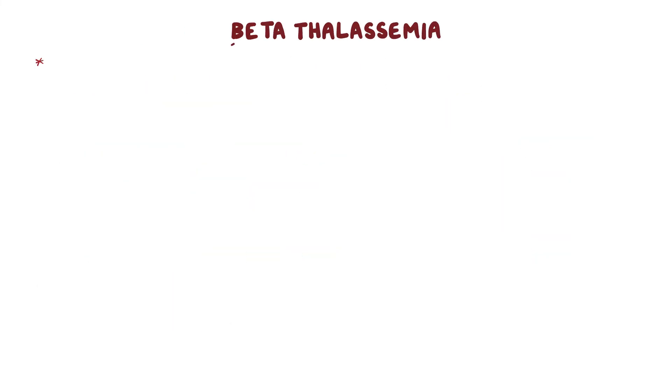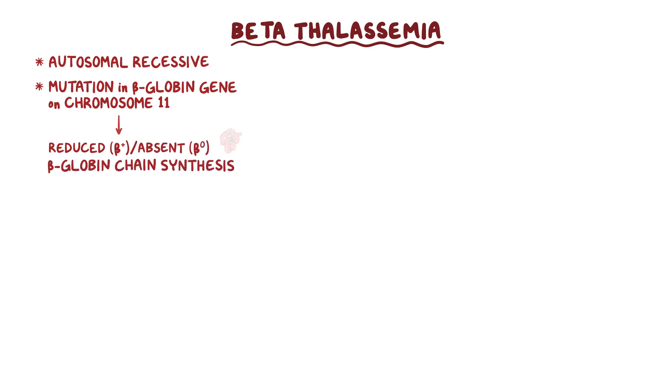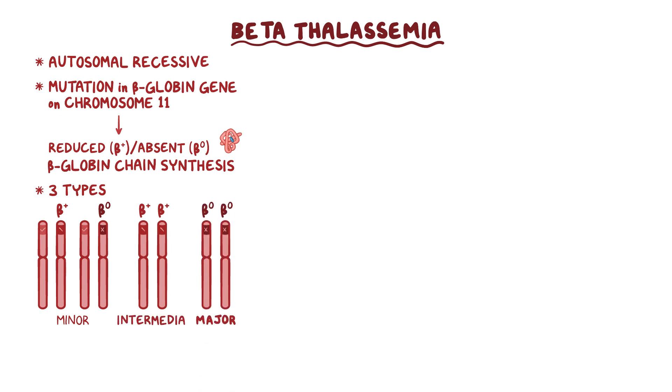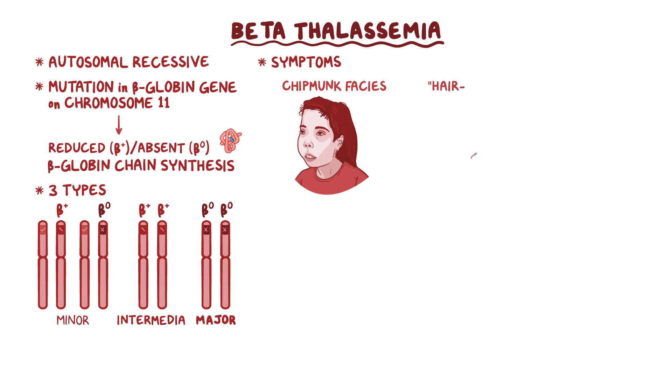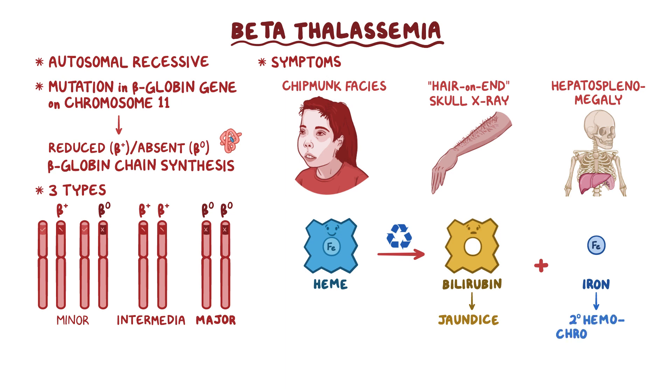Beta-thalassemia is an autosomal recessive disorder caused by a mutation in the beta-globin gene present on chromosome 11, which results in reduced or completely absent beta-globin chain synthesis. There are three types: beta-thalassemia minor, intermedia, and major. Beta-thalassemia major causes chipmunk facies, hair-on-end appearance on a skull x-ray, hepatosplenomegaly, jaundice, and secondary hemochromatosis.